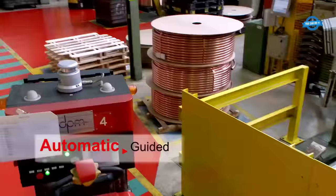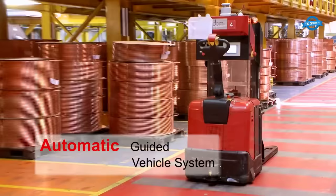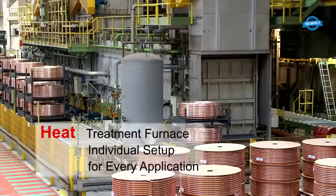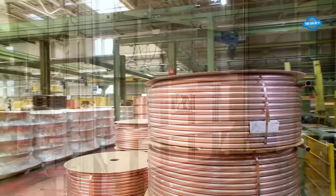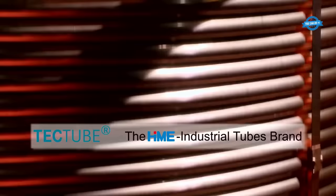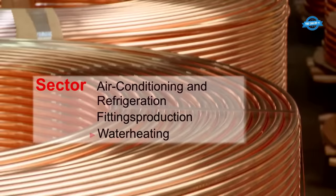The automatic guided vehicle system is a sophisticated automation technology that employs self-guided vehicles equipped with sensors and navigation systems to transport materials and products within a manufacturing or industrial setting. The final touch in the production process involves subjecting each batch of copper tubes to an individualized heat treatment furnace setup. This step is tailored to the specific requirements of the intended application and can significantly enhance the mechanical properties and durability of the copper tubes.